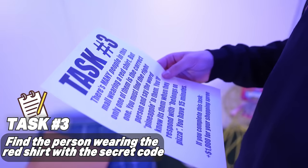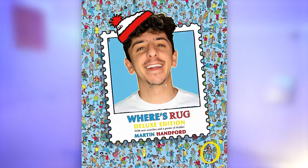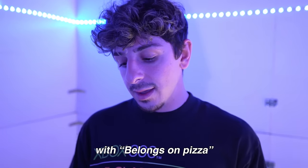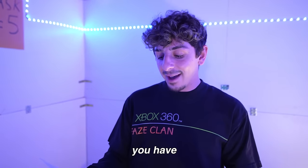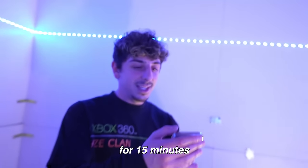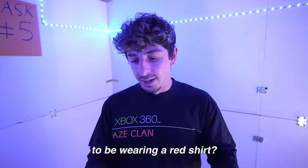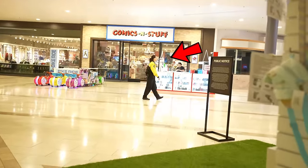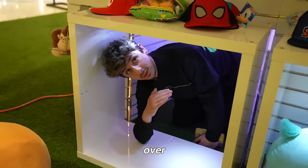There are many people in this mall wearing a red shirt, but only one of them is the correct one. We're playing Where's Waldo here. You must find the right person and say the word 'pineapple' to them — you'll know it's the right one when they respond with 'belongs on pizza.' You have 15 minutes. If you complete this task, you get a thousand dollars for your shopping spree. First off, I agree — pineapple does belong on pizza.